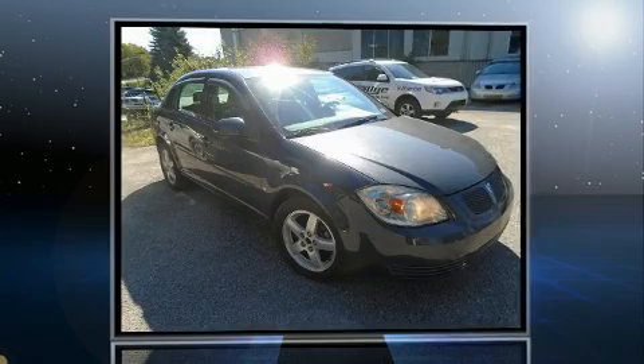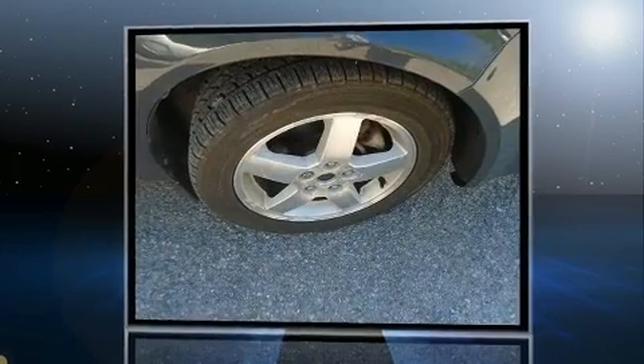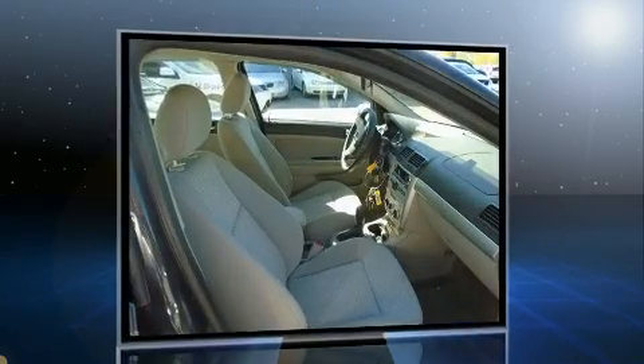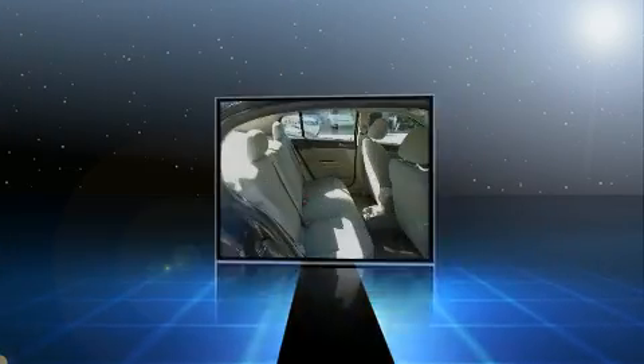Come test drive this 2009 Pontiac G5. This four-door, five-passenger sedan is still under 75,000 kilometers. It features an automatic transmission, front-wheel drive, and a 2.2-liter four-cylinder engine.